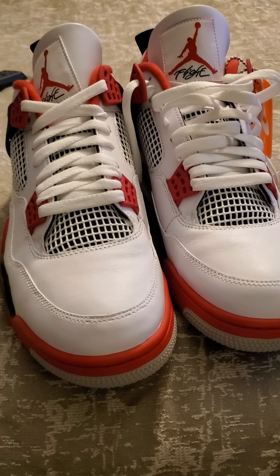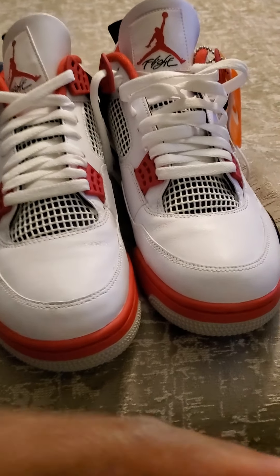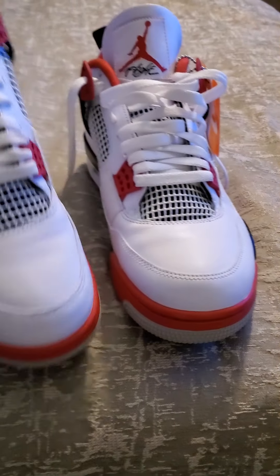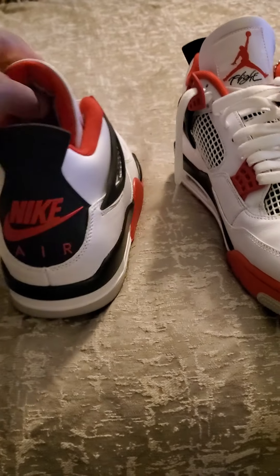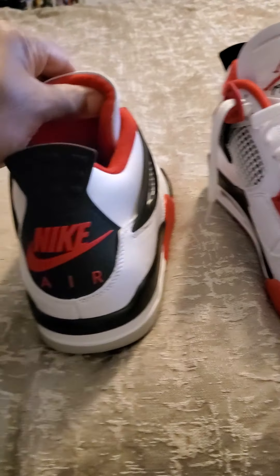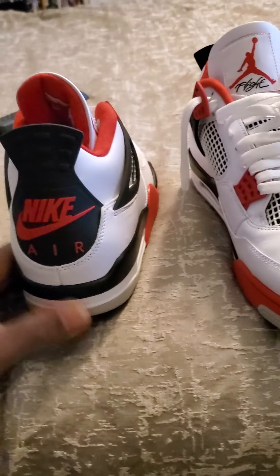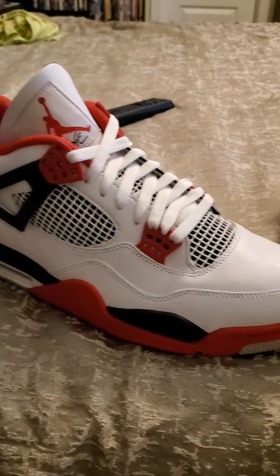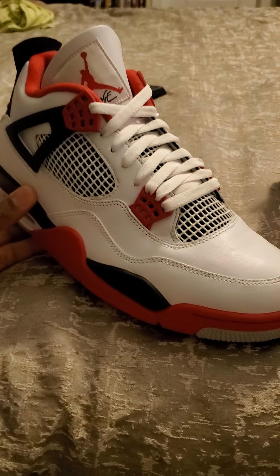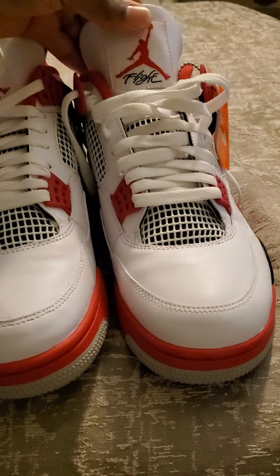Let me know what y'all think — let me know if y'all are copping or dropping. Tell me what y'all think in the comment section below. This is me just jumping into this YouTube thing — I got a lot of shoes I passed on reviewing, but I might go back and do reviews. I'm gonna try to get this YouTube thing going. I got enough sneakers to do it, so let me know what y'all think.